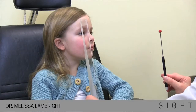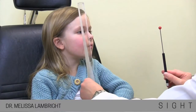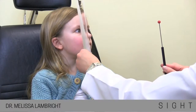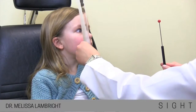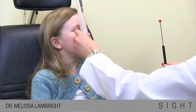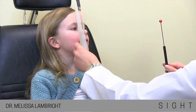Binocularity. Still one? Mm-hmm. Good. Good. Good job. Still one? Two. Good. And then tell me when it goes back to one again. One. Okay. Great job.